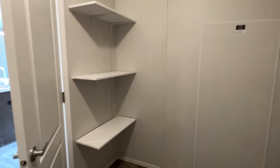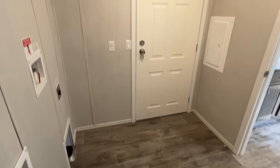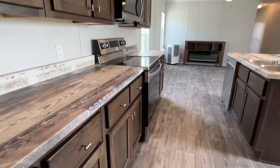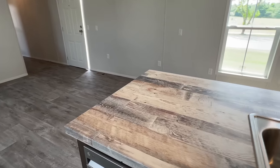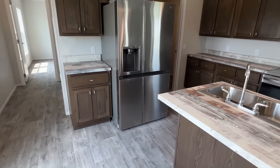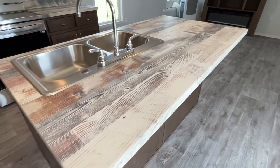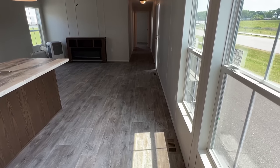Your water heater will be right behind there. Kitchen island. LG appliances — pretty much I think all their homes have LG appliances, very nice appliances. The way they have this set up, you got a spot for some bar stools here, and then if you want to put a dining table or something right here, you could do that as well.